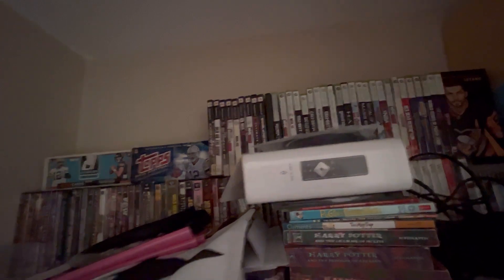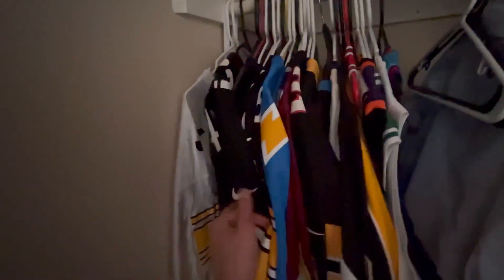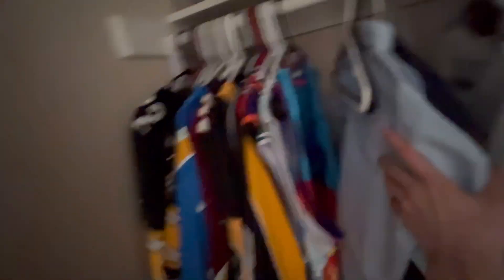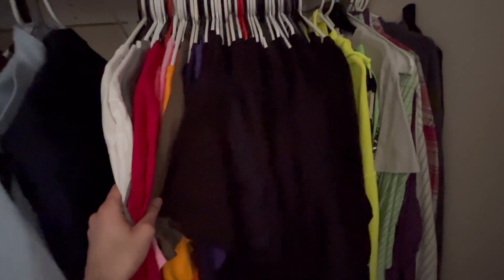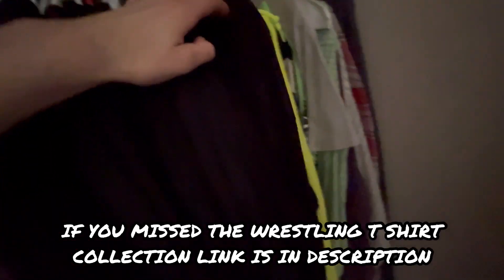Next up is my closet. We're gonna open this bad boy up. Up top you see a bunch of old Xbox 360 games, PS2 games, and a bunch of wrestling pay-per-view DVDs with some card boxes and just stuff everywhere. As you can see my yearbooks from school, and then below here we have my jersey collection, which will be a video in the coming weeks. Some uniform stuff.